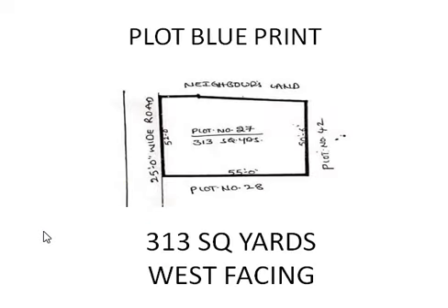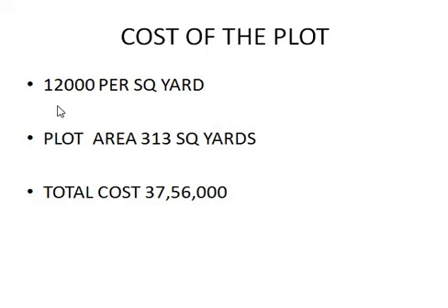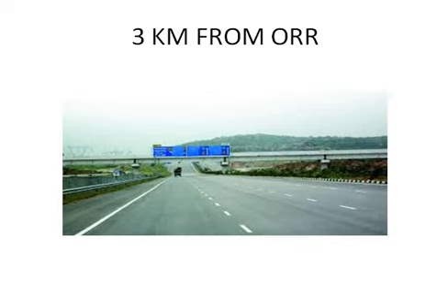Iti Occhi Plot Blueprint. In Length Of The Plot Occhi 55 Feet Gavundi, And Width Of The Plot Occhi 52 Feet Gavundi. Iti Oka West Face Plot, Cost Per Square Yard 12,000 Gavundi. Actual Geek 15,000 Per Square Yard Laga Oundi. Total Plot Occhi 313 Gajala, Total Cost Occhi 37,56,000 Gavundi. Iti Property.